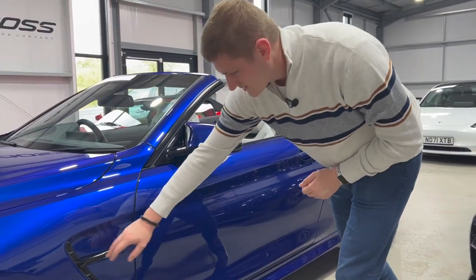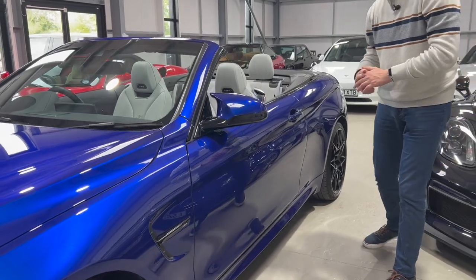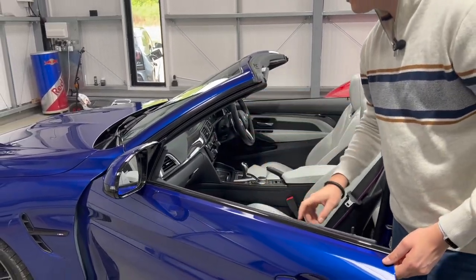Coming around the sides, there's that vent on the front arch and the line carries all the way down to the back of the car - very nice design cues there. Opening the door, the gloss black theme continues on the window edges and around the windscreen as well.